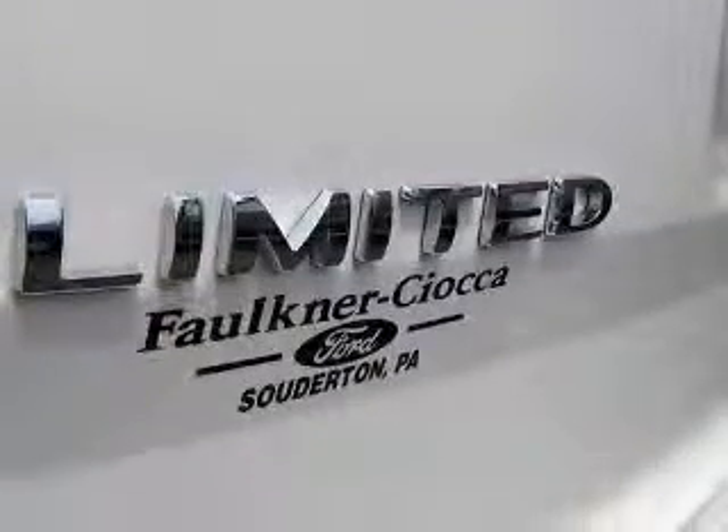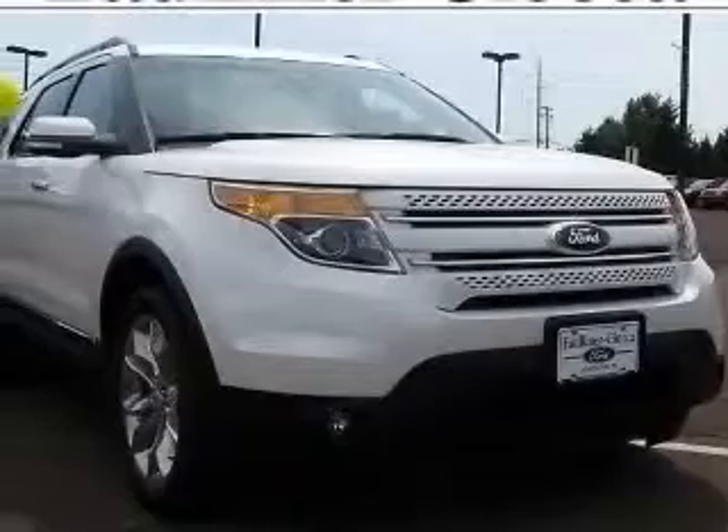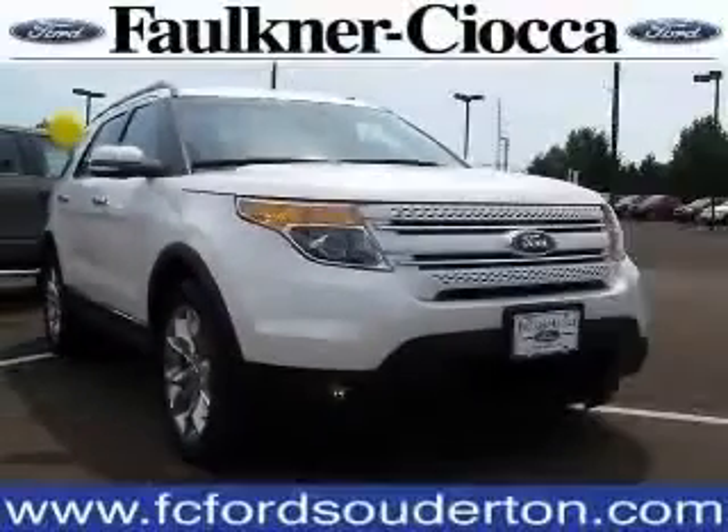climate controlled driver and passenger heated cushion, driver and passenger heated seat back, clock, dash, and compass.